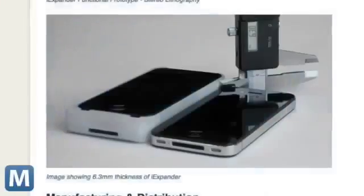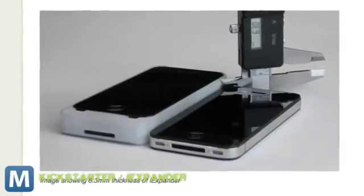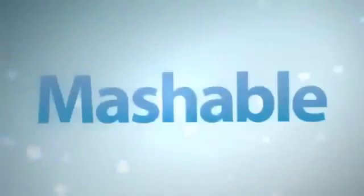But there's one addition that might not be so welcome. In packing all of those extra functions, the iExpander adds some heft to your phone — an extra 6.3 millimeters of thickness. But remember, it does mean you can do a lot more.